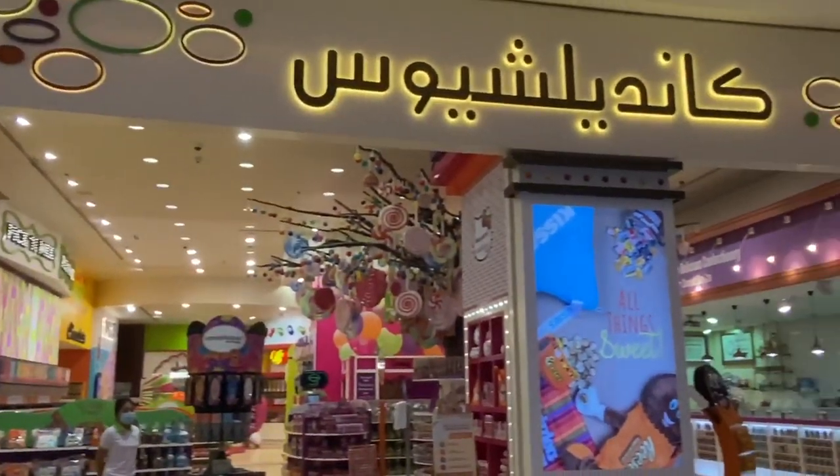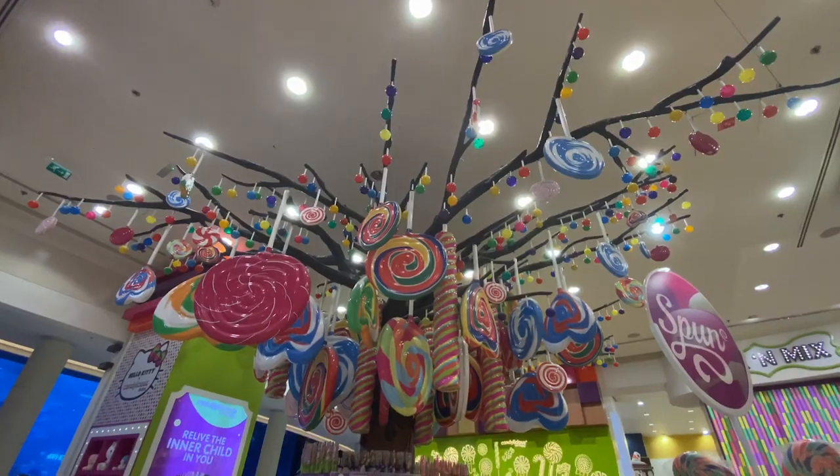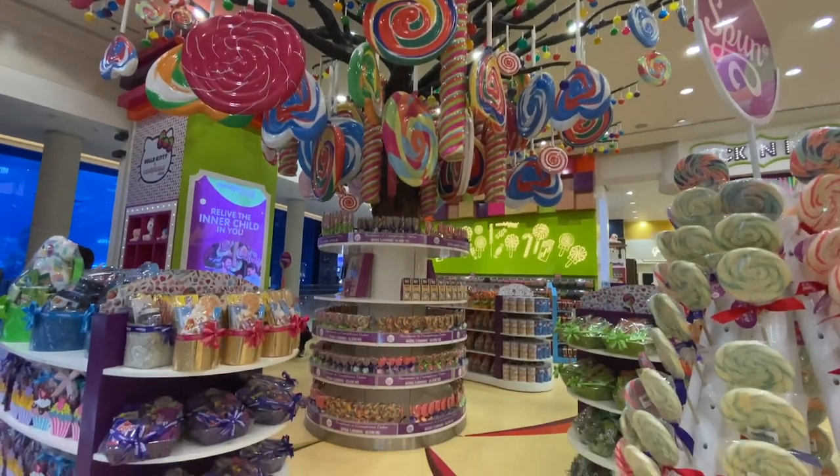Candylicious is one of the largest sweet stores in the world. You will find different chocolates, lollipops, candies, and all kinds of sweets here.